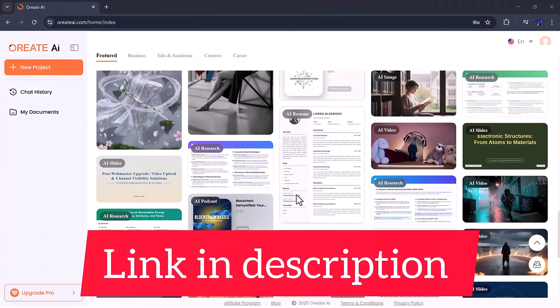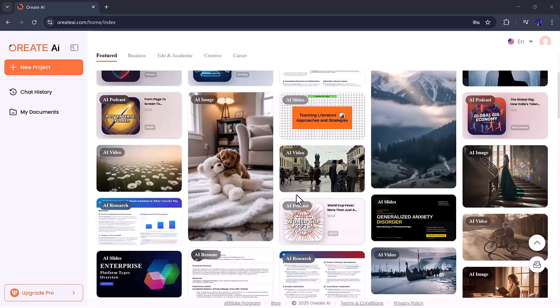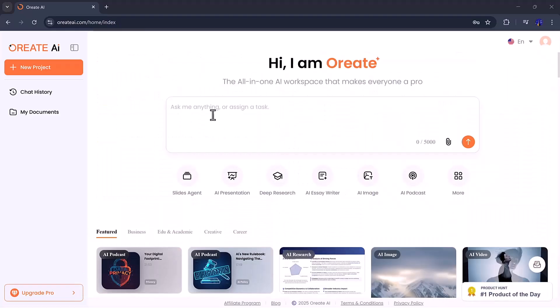Once you click the link in the description and create your free account, you'll be welcomed by a clean, modern dashboard that's super easy to navigate. Everything you need is right in front of you. Slides, deep research, podcast, resume, image, and chat tools are all neatly arranged in one place. No confusing menus, no endless tabs, just straightforward productivity powered by AI.